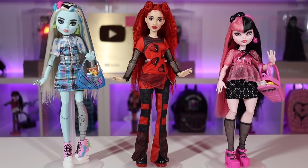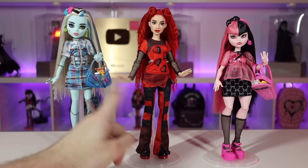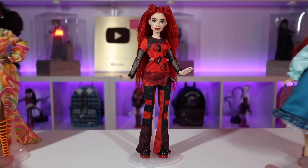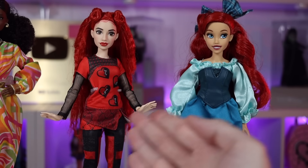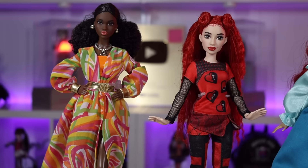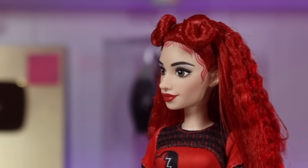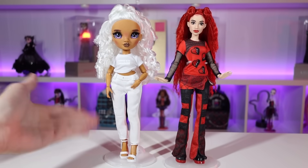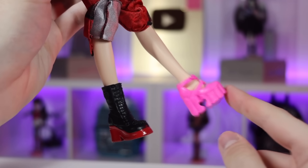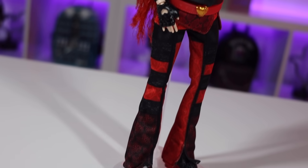I originally thought the heads were pretty big on the Descendants dolls, but comparing Red to Dracula and Frankie from G3 Monster High, she's kind of in the middle height-wise. Compared to a Barbie, she can definitely share clothes with Disney Princess dolls since it's the same body. She might not fit into Model Muse Barbie clothes but could squeeze into some play-line pieces. G3 Monster High shoes are a bit too loose, while G1 shoes and Disney Princess shoes fit pretty well.